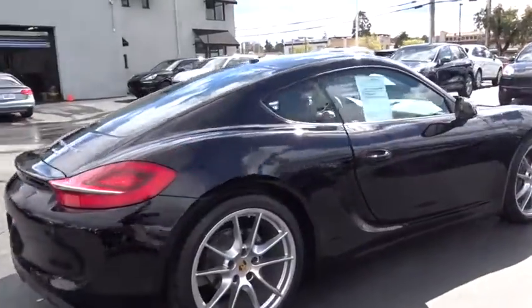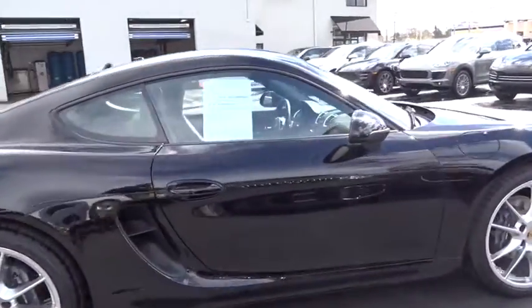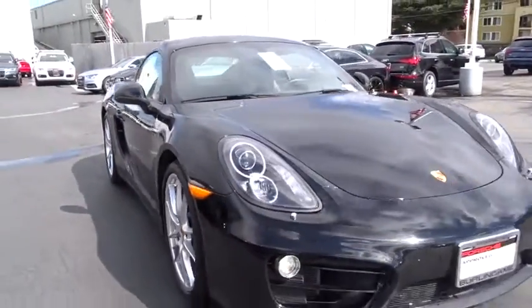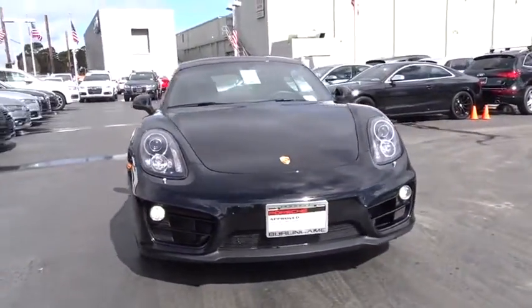This vehicle has less than 30,000 miles. Here are some of this vehicle's great options: Bluetooth, leather shift knob. Drive away with a great deal on this vehicle. Call or stop in today.